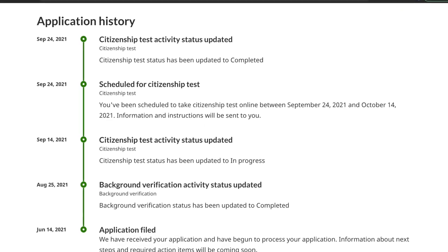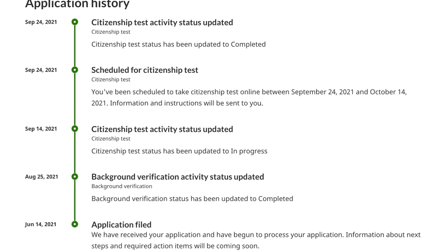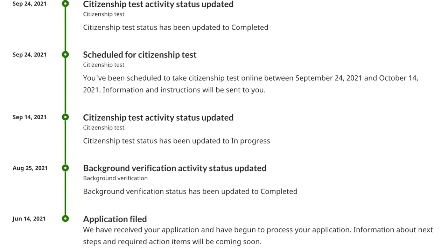The next update we saw was that the background check was completed — we never received an email about that, but it was visible in the tracker. That was on August 25th. Then on September 14th we saw another update saying we had been scheduled for the citizenship test.